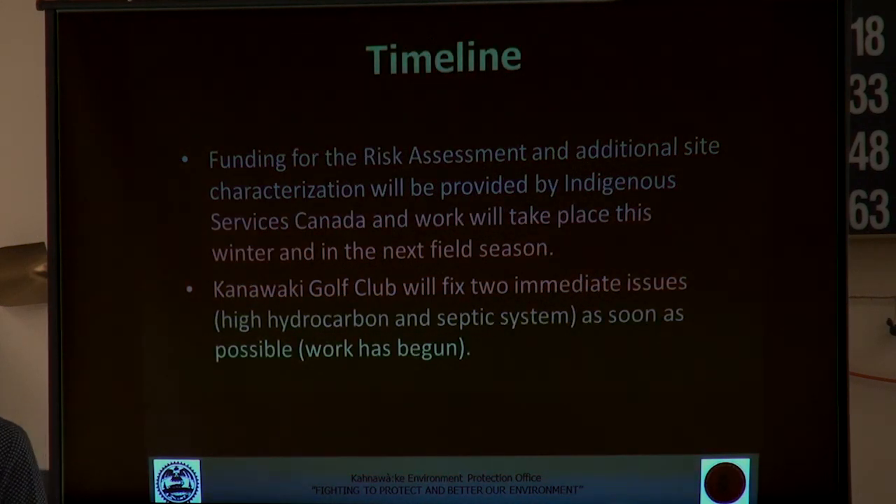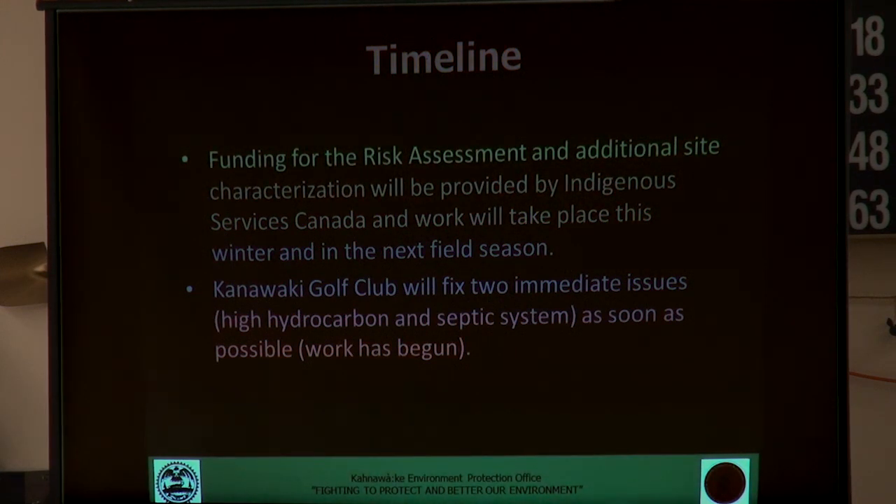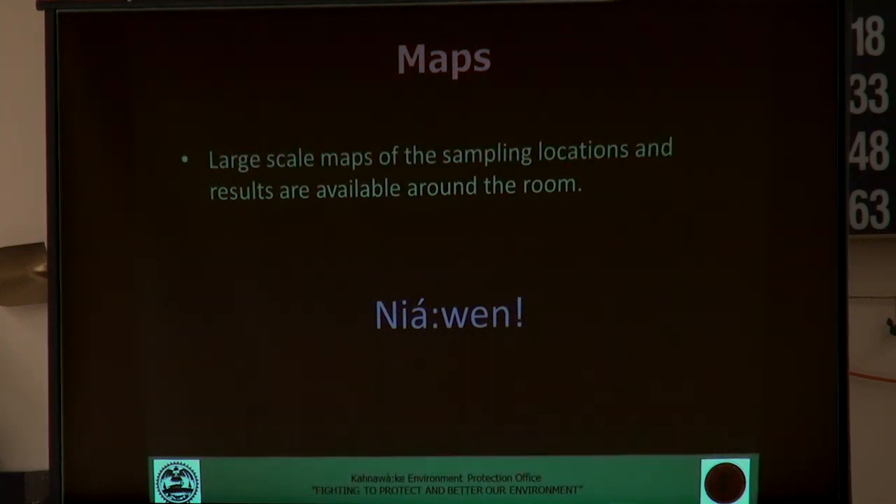To summarize the timeline: the risk assessment has been funded, and we're going to be undertaking that work this winter, hoping to get a few samples done before the snow flies. Anything else may need to be done again in the spring if needed. The Kahnawake Golf Club will fix the two immediate issues — the high hydrocarbons in that one area and fixing up their septic system. The maps are available here for a better look at the work that was done, and we'll certainly be available for questions.